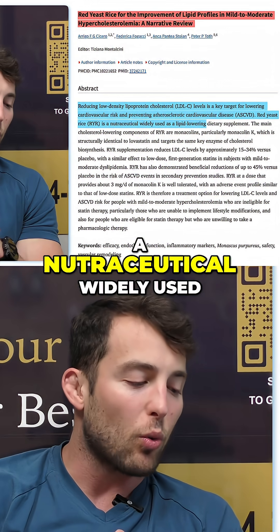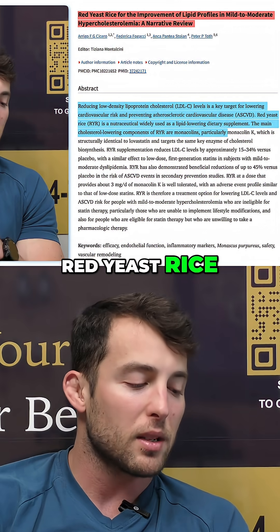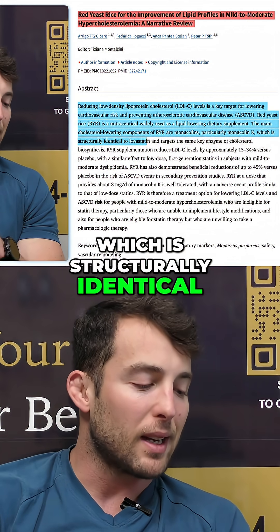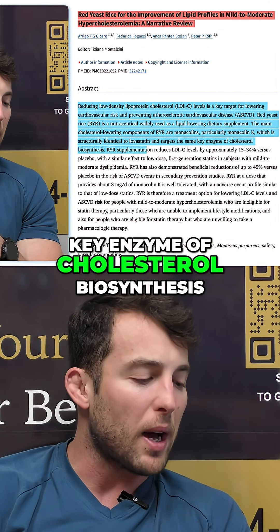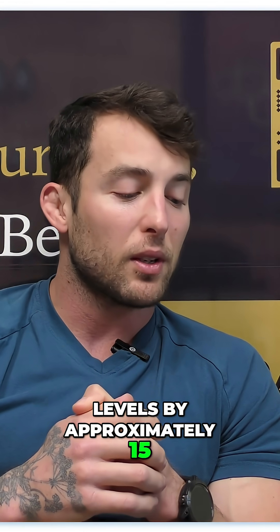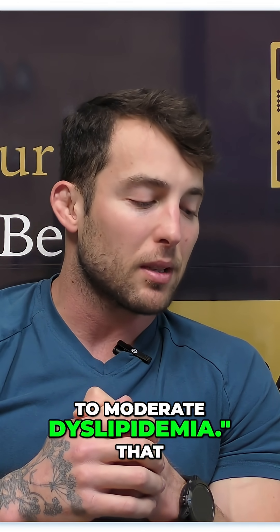Red yeast rice is a nutraceutical widely used as a lipid-lowering dietary supplement. The main cholesterol-lowering components of RYR are monacolins, particularly monacolin K, which is structurally identical to lovastatin — a medication many people take to reduce LDL cholesterol — and it targets the same key enzyme of cholesterol biosynthesis. RYR supplementation reduces LDL-C levels by approximately 15% to 34% versus placebo, with a similar effect to low-dose first-generation statins in subjects with mild to moderate dyslipidemia.